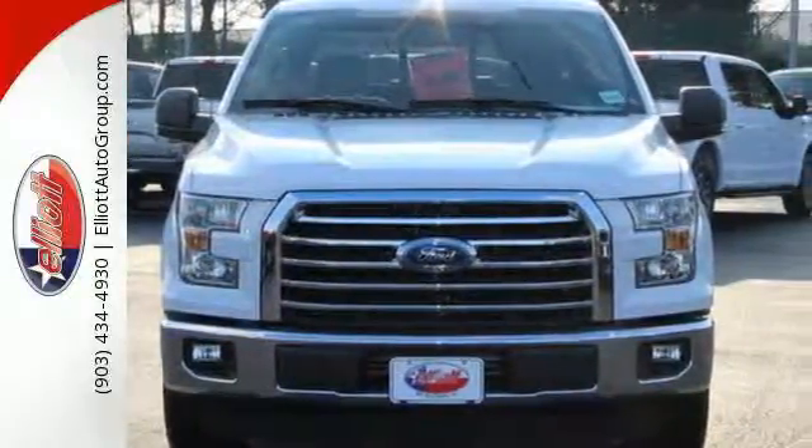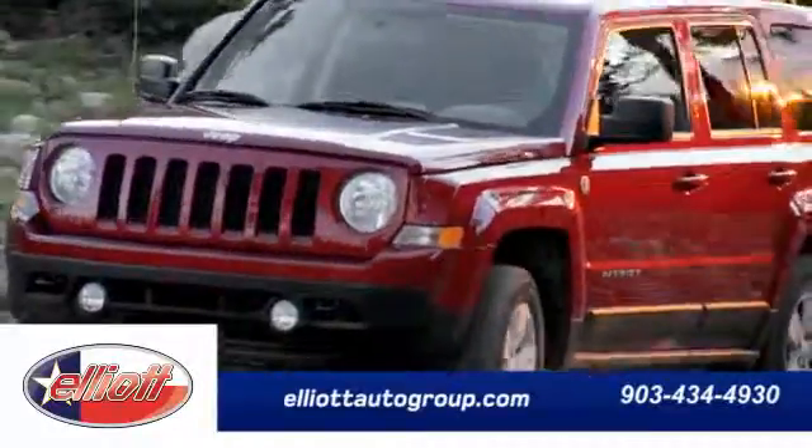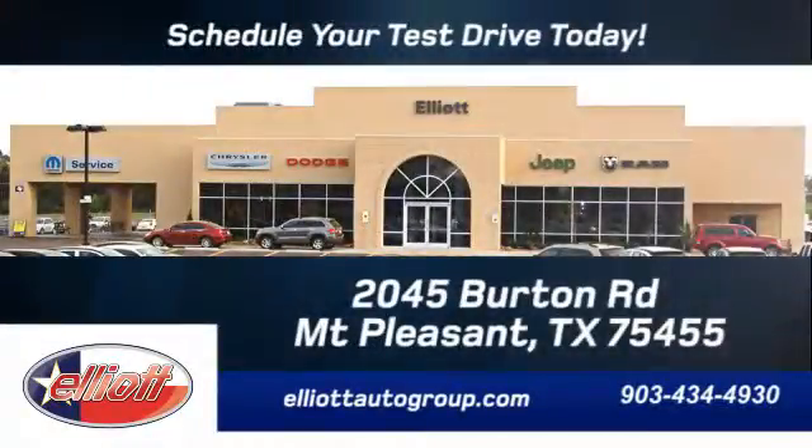Test drive it for yourself today. Schedule your test drive today. We're located just off I-30 on Burton Road in Mt. Pleasant.